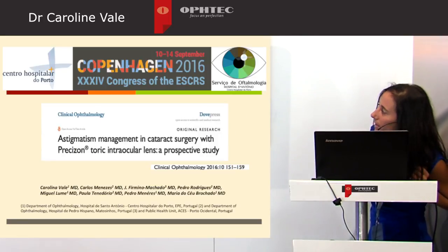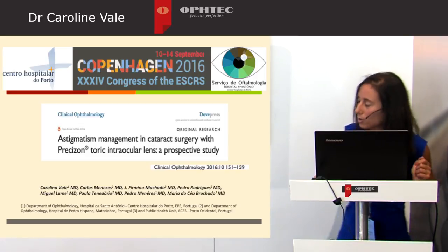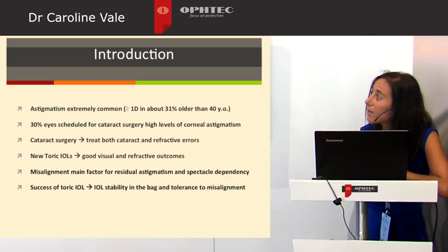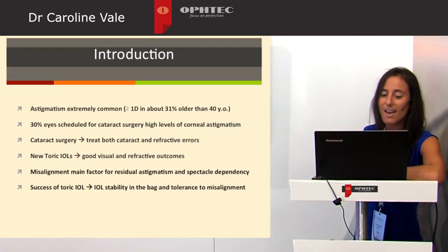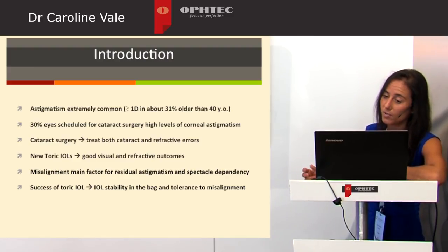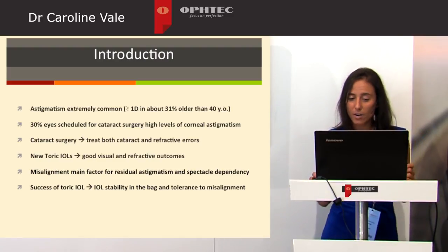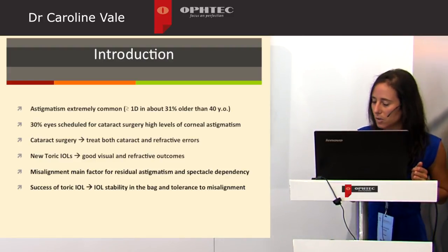This study was performed between Centro Hospitalar do Porto and Matosinhos in Portugal. Astigmatism is an extremely common refractive error, and around 30% of patients scheduled for cataract surgery have high levels of corneal astigmatism. Cataract surgery nowadays aims to treat both cataract and refractive errors. New toric IOLs show good visual and refractive outcomes; however, misalignment is still the main factor for residual astigmatism and spectacle dependency. The success of a toric IOL depends not only on its stability in the capsular bag but also on its tolerance to misalignment.